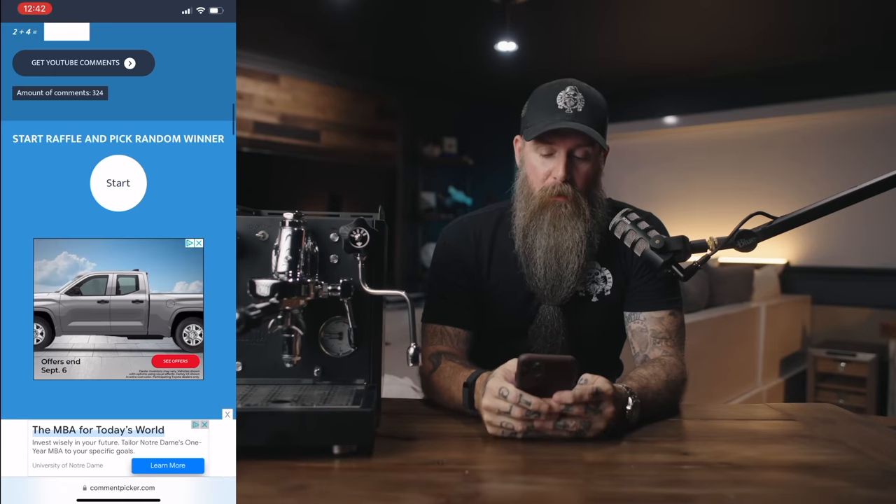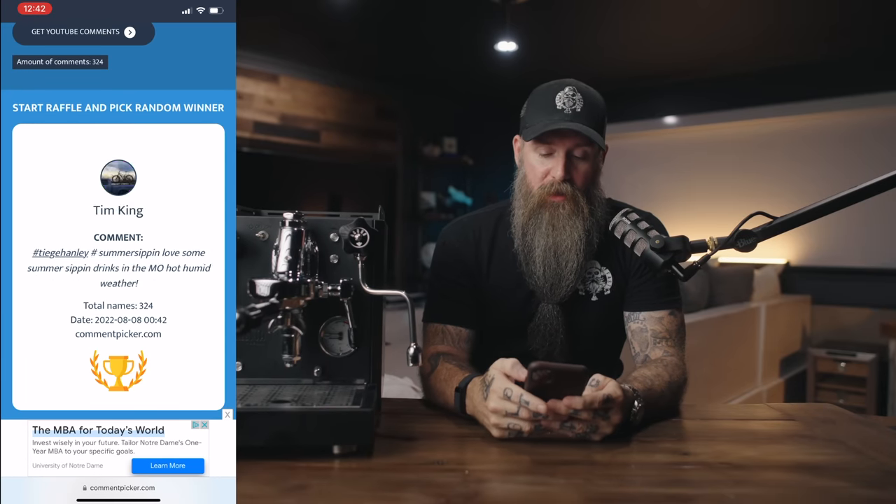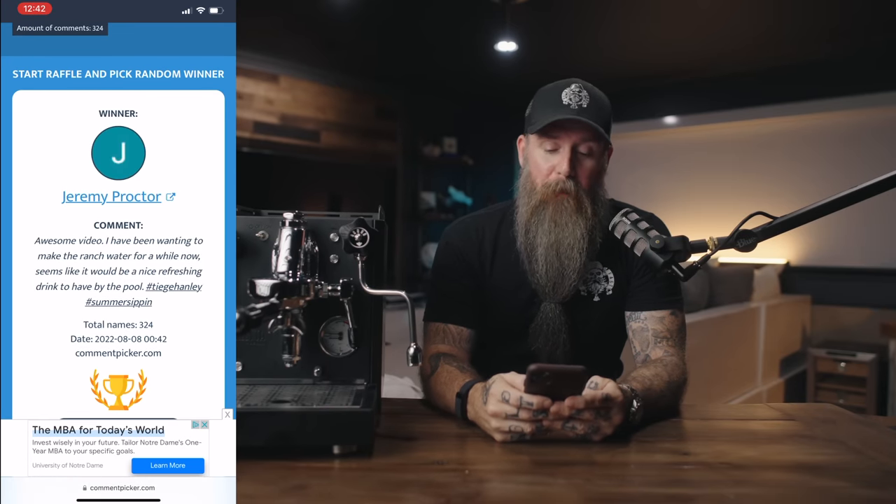We have to draw a winner from last week's giveaway. Let's do the winner first. Using the random picker — this week's winner is Jeremy Proctor, who commented: 'Awesome video. I have been wanting to make some ranch water for a while now. Seems like it would be a nice refreshing drink to have by the pool.' Well Jeremy, you're right, and congratulations — you are the winner!